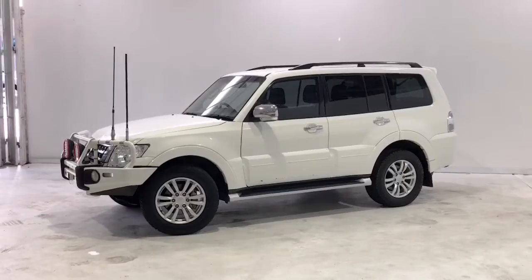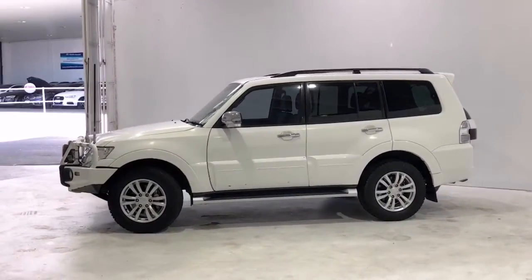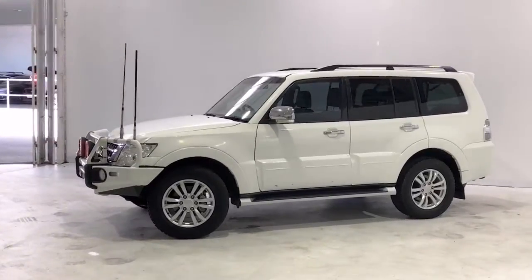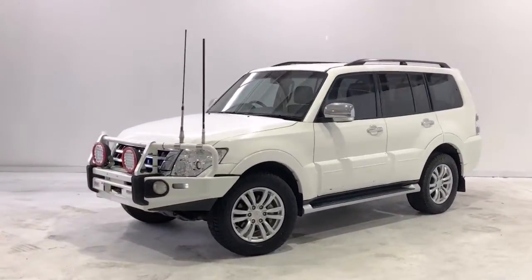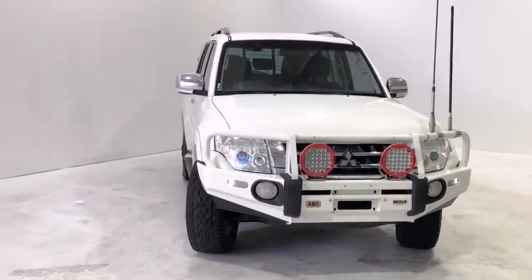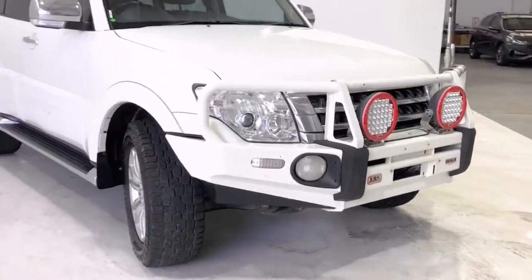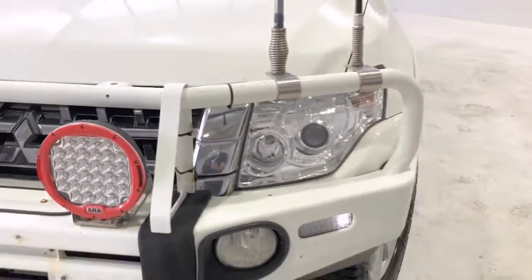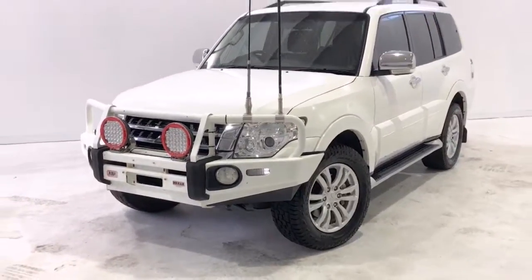Thanks for watching and we hope you found our video informative. We offer same-day finance approval and extended warranty options. We also offer contactless purchasing and Australia-wide delivery. If you have any inquiry, please give us a call and one of our representatives will be able to answer any of your queries. We look forward to hearing from you soon.